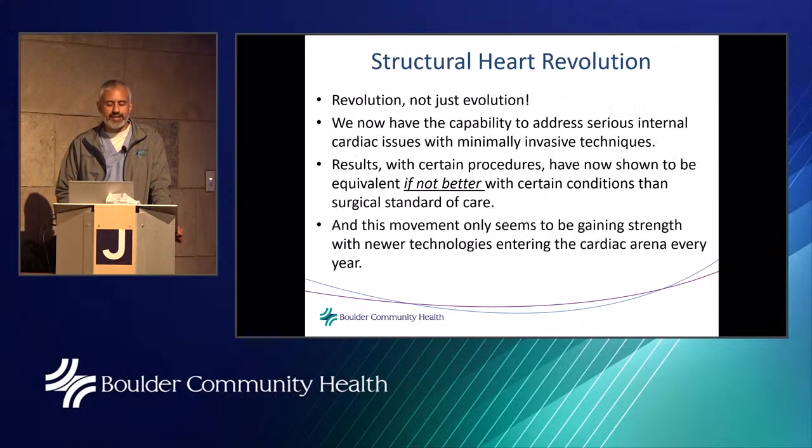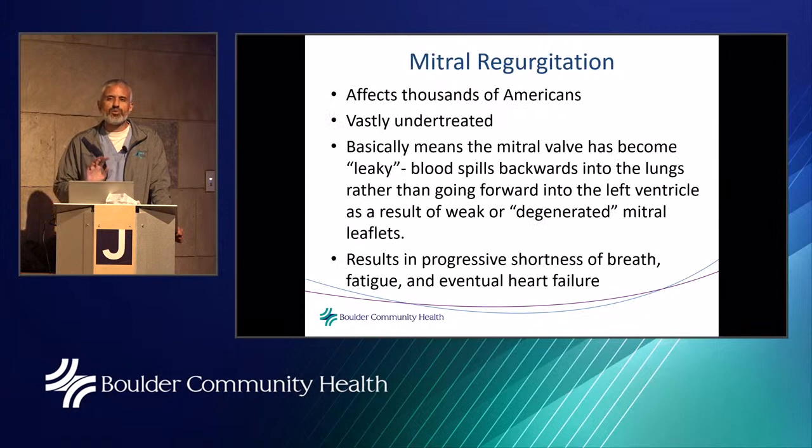In the last decade we've seen what we call a structural heart revolution — not just an evolution. We now have the capability to address serious internal cardiac issues with minimally invasive techniques. Results with certain procedures have shown to be equivalent if not better than surgical standard of care, and this movement is gaining strength with newer technologies entering the cardiac arena every year.